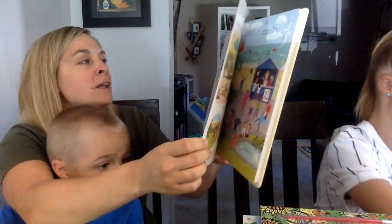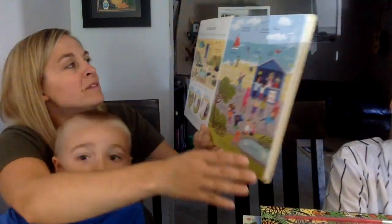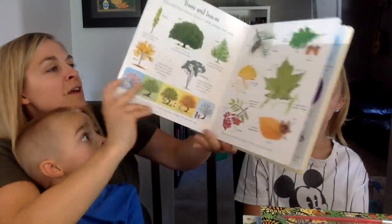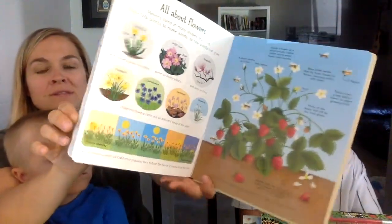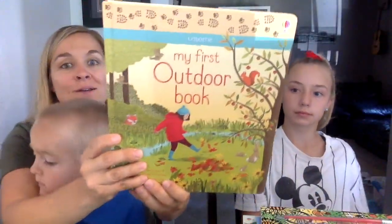My First Outdoor Book has thin cardboard pages so you don't have to worry about kids wrecking it. It's all about the outdoors and what you can see out there — sun and wind, bugs and slugs, beachcombing, rainy days, trees and leaves. There are all sorts of pages with lots of things to talk about: clouds, birds, flowers, and everything that happens outdoors.